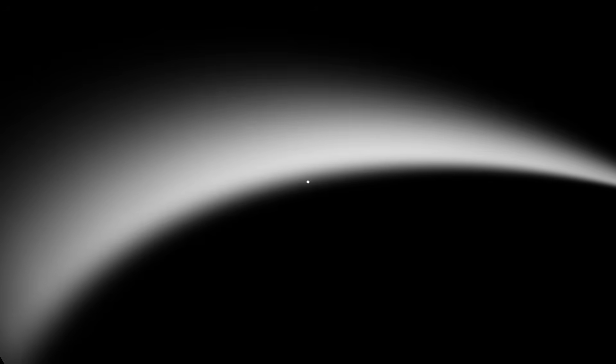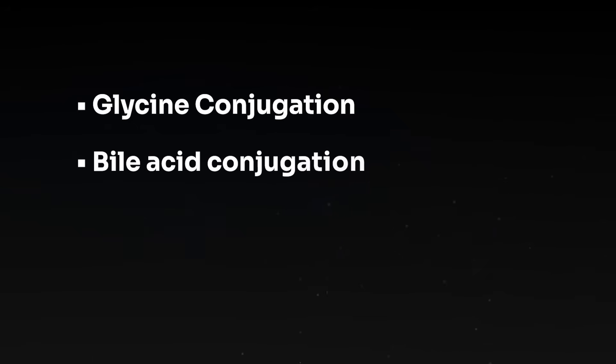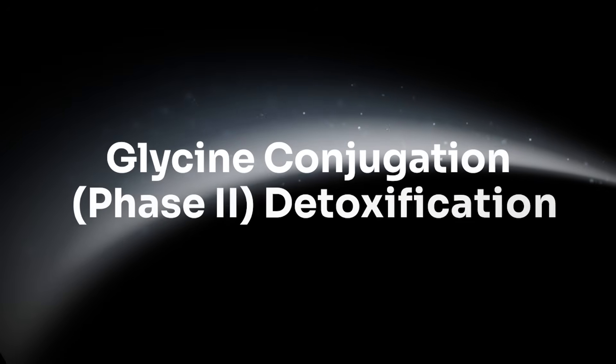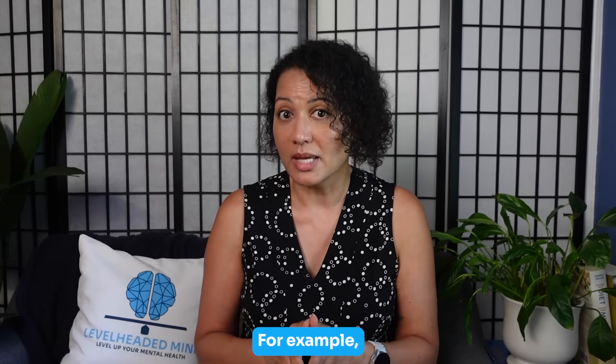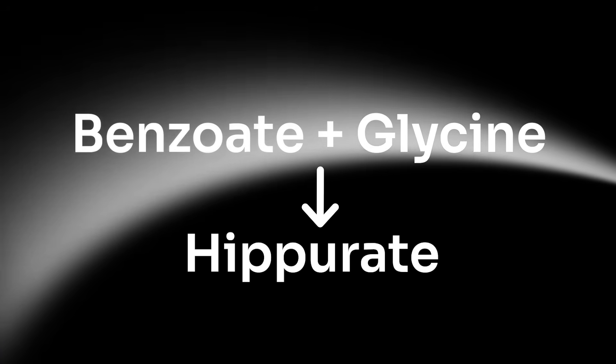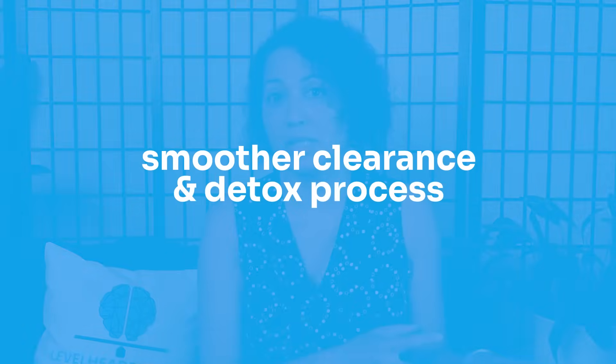Now let's cover gentle detox and what glycine actually does. Glycine supports the normal packaging and shipping your body already performs in three main ways. First, glycine conjugation — this is phase 2 detoxification, a tag-and-bag step where your liver tags certain acids and chemicals with glycine so they become water-soluble and easy for your kidneys to excrete. For example, benzoate plus glycine equals hippurate, a normal urine metabolite. This clears food preservatives like benzoates, natural salicylates, and byproducts of fat metabolism. If glycine is low, this step gets bottlenecked.